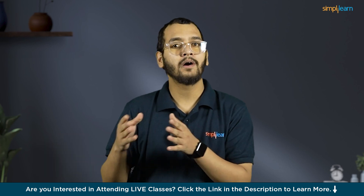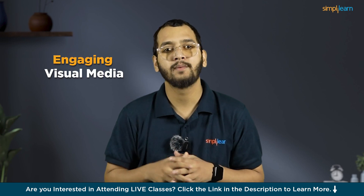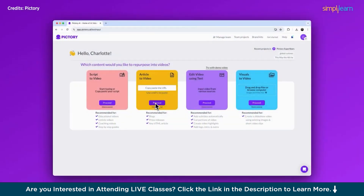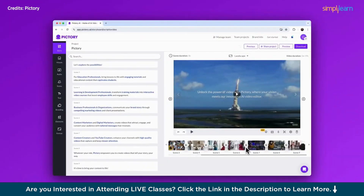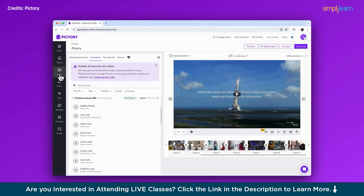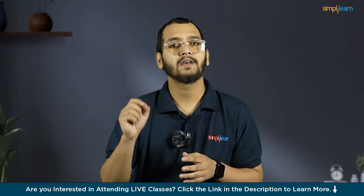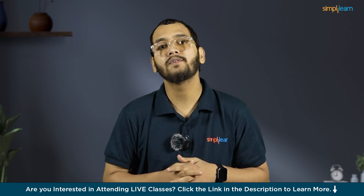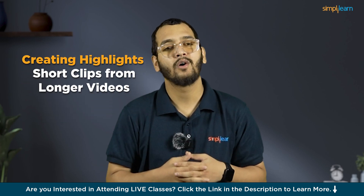At number 3, we have Pictory. Pictory is an AI-powered tool designed to streamline video creation by transforming various content types into engaging visual media. It excels in converting text-based content like articles and scripts into compelling videos, making it ideal for content marketers and educators. Users can also upload their own images and videos to craft personalized content. The platform features AI-generated voiceovers, which add a professional touch without the need for expensive voice talent. Pictory AI offers a range of customizable templates, simplifying the video production process even for those with no design skills. Its unique text-based video editing capability allows users to repurpose existing content easily, creating highlights or short clips from longer videos.